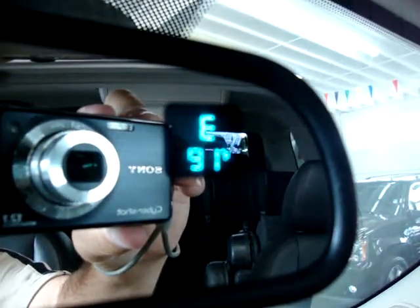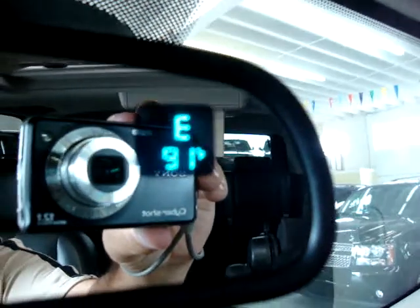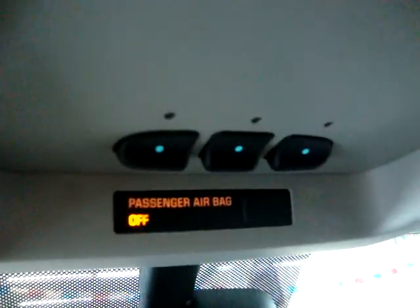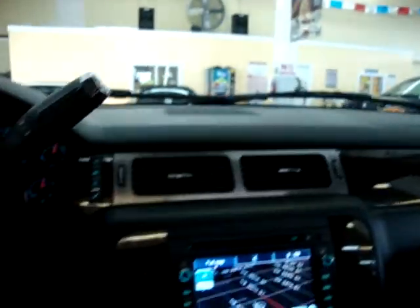On the rear view mirror, we have a digital readout for compass and temperature — right now we're heading east and it's 91 degrees outside. This is your HomeLink, which you can program with your garage door or gate remote. Once programmed, you don't need a separate remote in the car — it will remember.